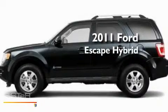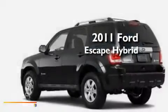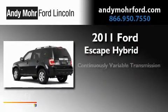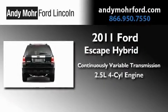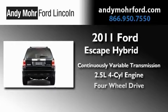This is a brand new 2011 Ford Escape Hybrid. This crossover has a continuously variable transmission, an inline four-cylinder engine, and four-wheel drive.